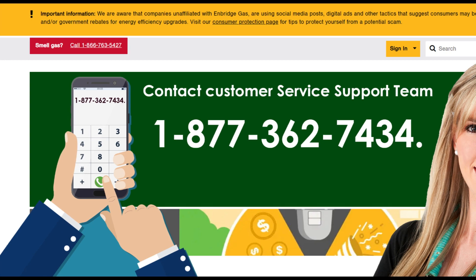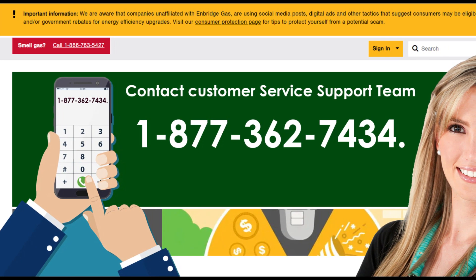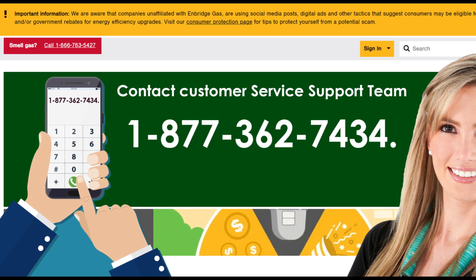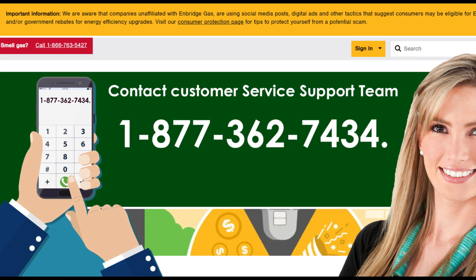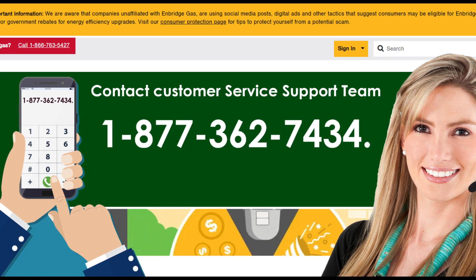Or you can call 1-877-362-7434 for more information related to your queries. Once you connect with a service representative, ask them to move your gas service. They will help you accordingly.